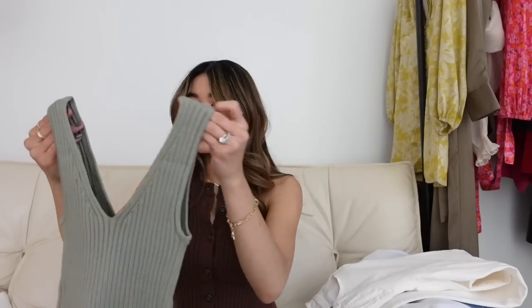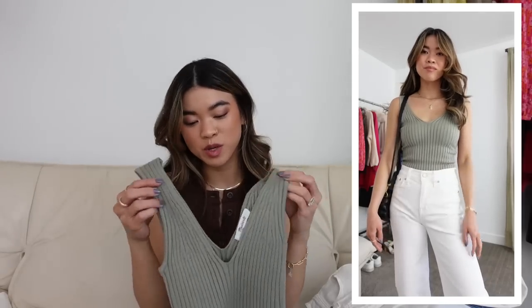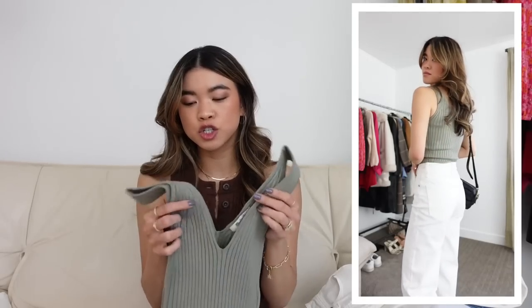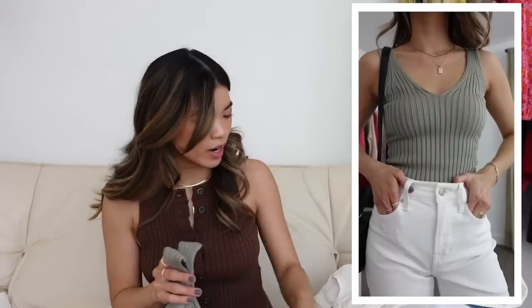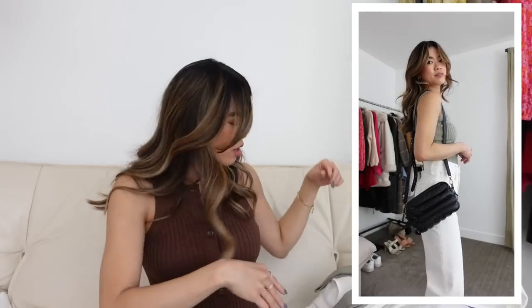Next I got a tank top. I loved the color — it's a beautiful sage green — and I thought it would be so cute underneath the white button-down or just by itself, especially for the beach. It's a really thick, smooth knit. I got it in an extra extra small. I'm loving green right now and have gotten a few pieces in that color.